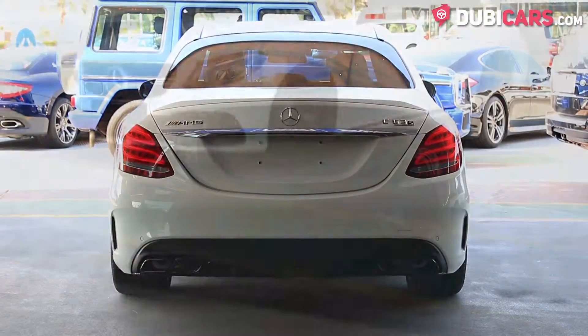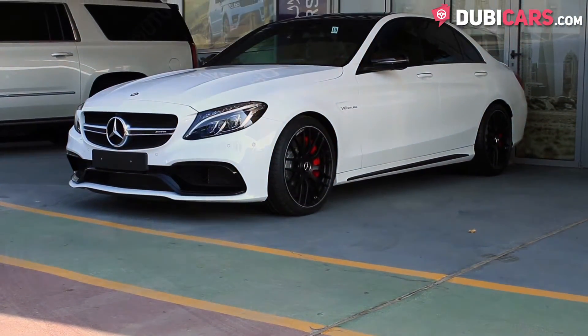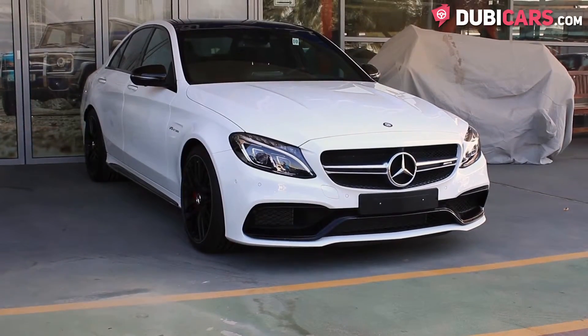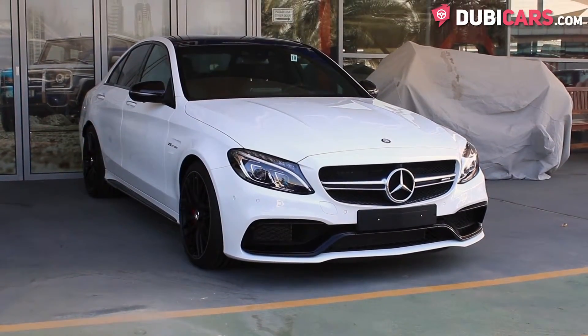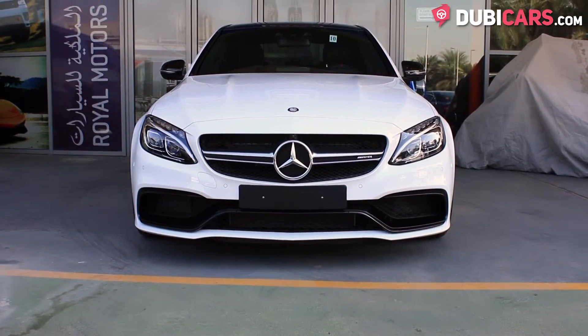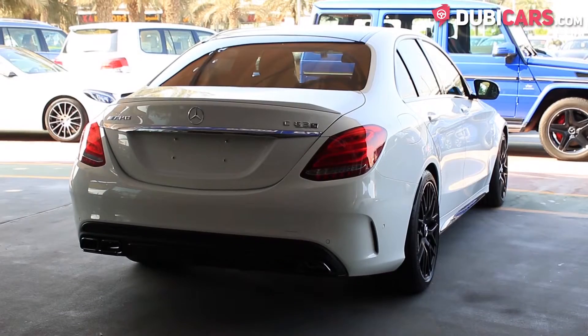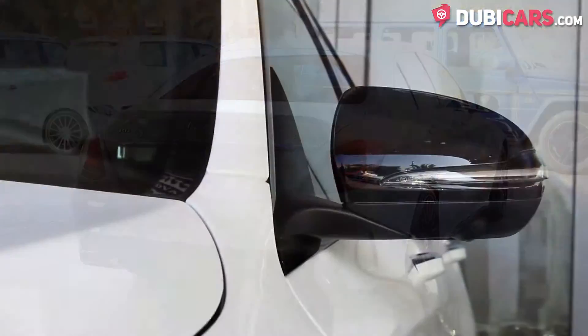Dropped in the engine bay is an eight-cylinder, four-litre turbocharged petrol engine, which sends power to the rear wheels. It's rated at 503 horsepower and is able to do zero to 100 in just four seconds. Its top speed is over 250 kilometers an hour — nice and quick for a sedan.